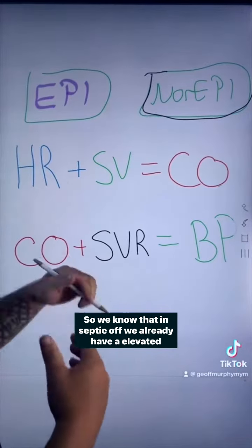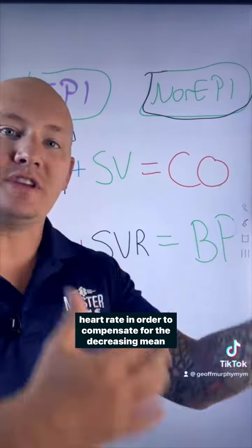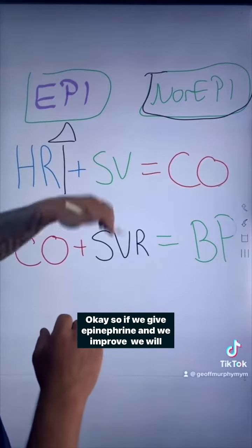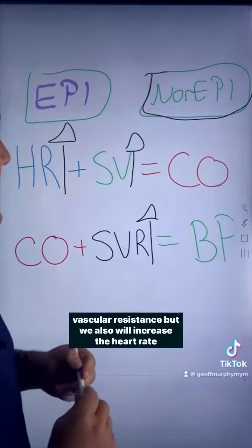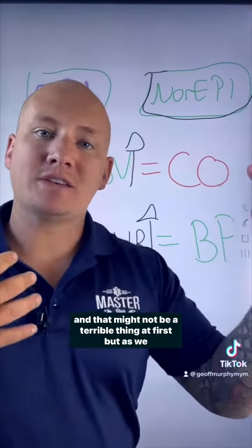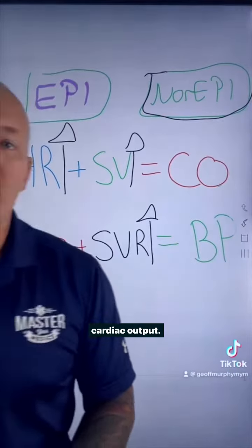In septic shock we already have an elevated heart rate in order to compensate for the decreasing mean arterial pressure. If we give epinephrine, we will improve stroke volume and systemic vascular resistance, but we will also increase the heart rate — and as we increase the heart rate we're actually going to decrease cardiac output.